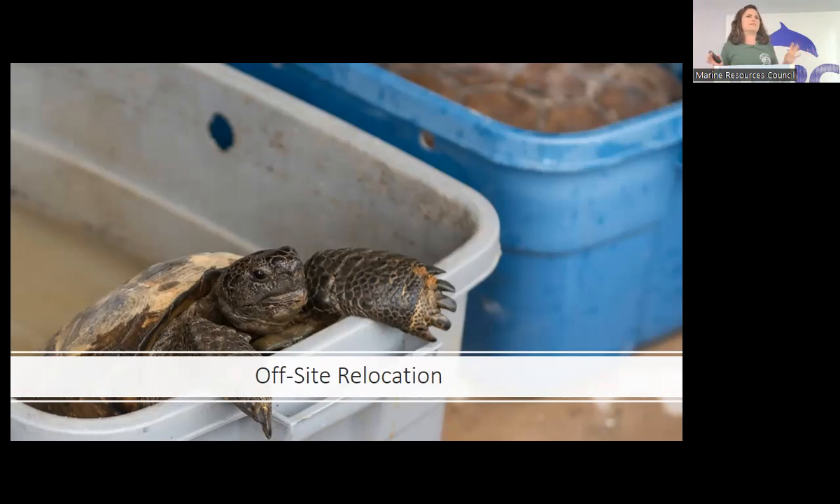Offsite relocation is very expensive — somewhere between $5,500 and $6,500 per tortoise. You can see why some people choose an inappropriate route because they just don't know any better. It's good to know the onsite option too — if you want to build a shed on your existing property but there's a tortoise, you can go through FWC, take a short course, or get a consultant like Mark to move it while keeping it on your property. I didn't even know that was an option until a couple of years ago when I went through training.